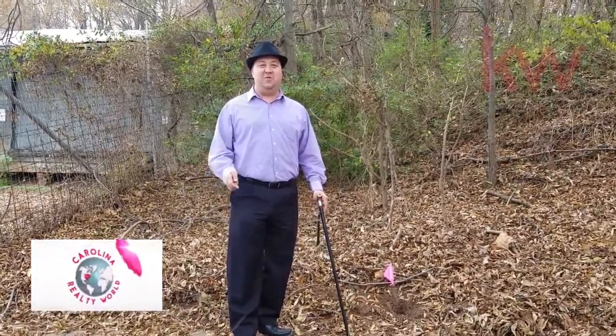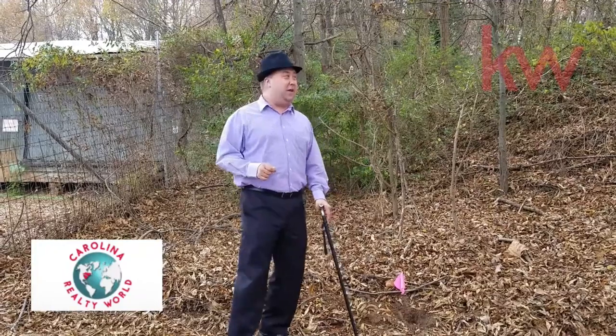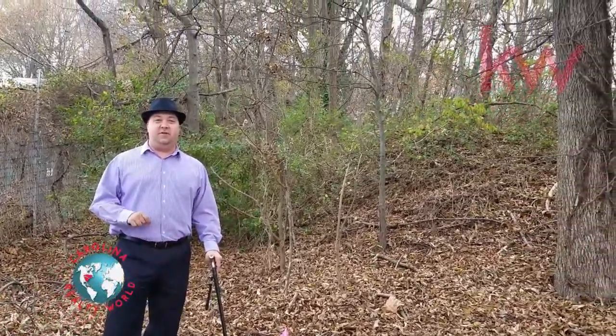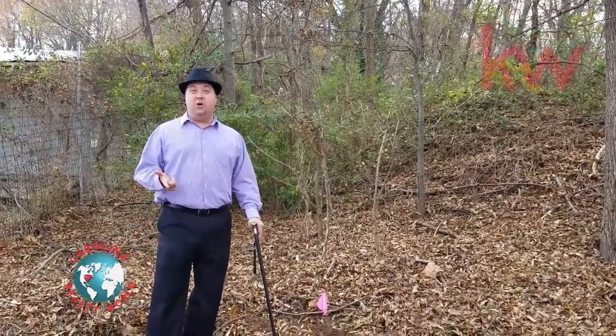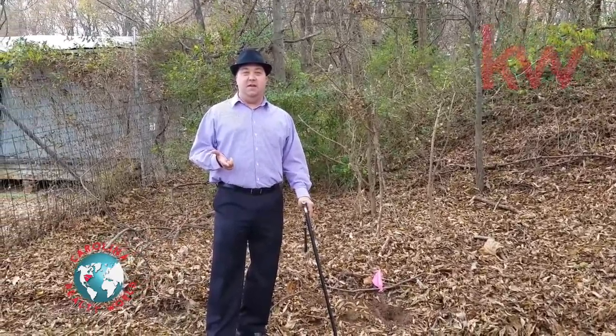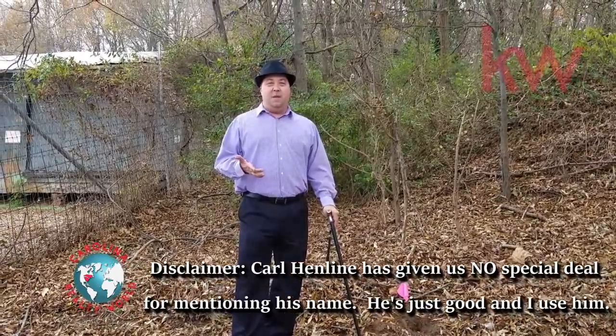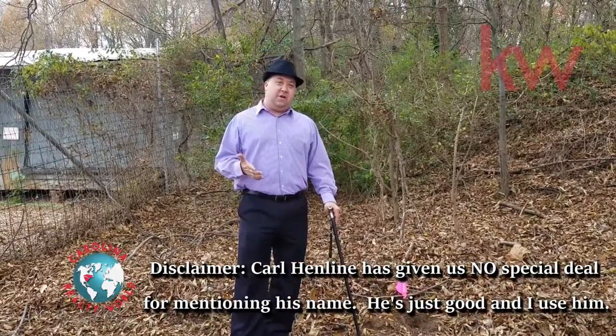Hello, Todd Long, CarolinaRealtyWorld.com here today out at a vacant lot. The reason I'm here today is because I'm having a survey done by Carl Henlein. Carl Henlein is one of my surveyors that I really trust — he always does a great job for me. I wanted to show you a couple of details about doing a survey.